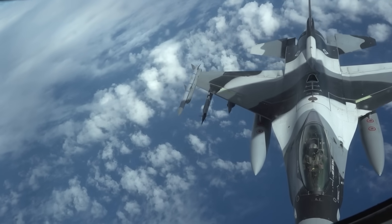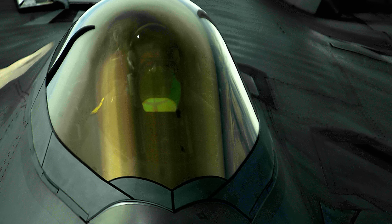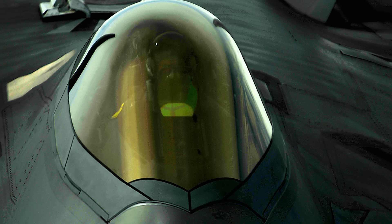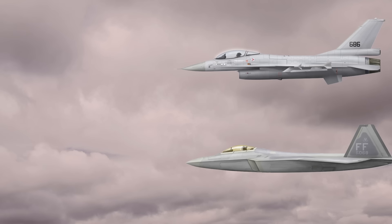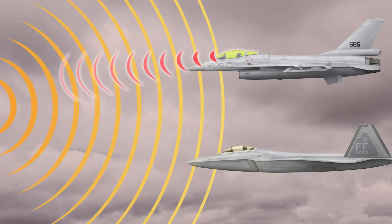So in order to address this, stealth fighter cockpit canopies incorporate a thin film of indium tin oxide, or ITO, that serves as a sort of shield to deflect electromagnetic energy or radar waves rather than allowing it to pass through the glass and into the cockpit's interior. And believe it or not, it has a much bigger impact on the fighter's stealth than you might think.